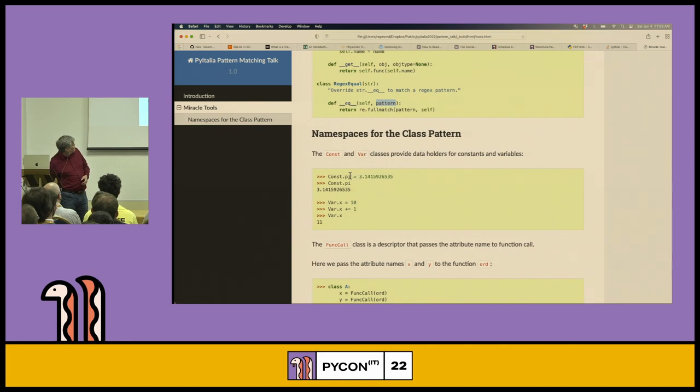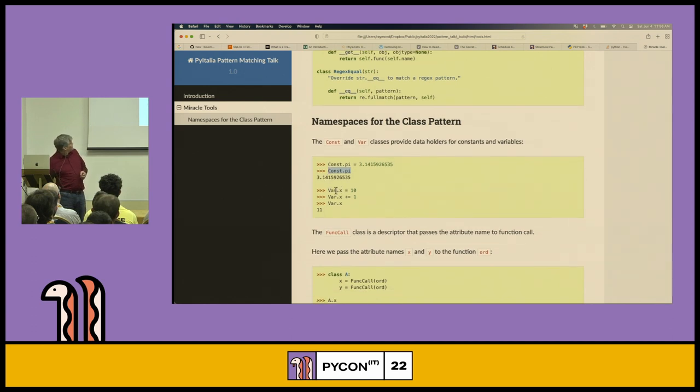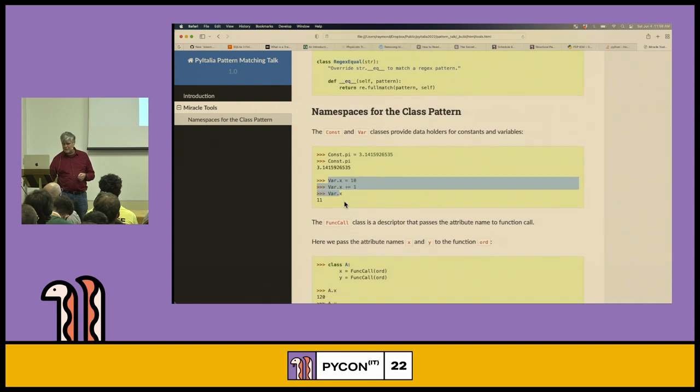If you tried just 'pi' without the dot, that would be a variable — which always makes an assignment and always matches, two things you don't want. Variables work the same way as constants in the namespace, except they change between consecutive calls. So now you have the ability to put named constants and named variables inside your match case.